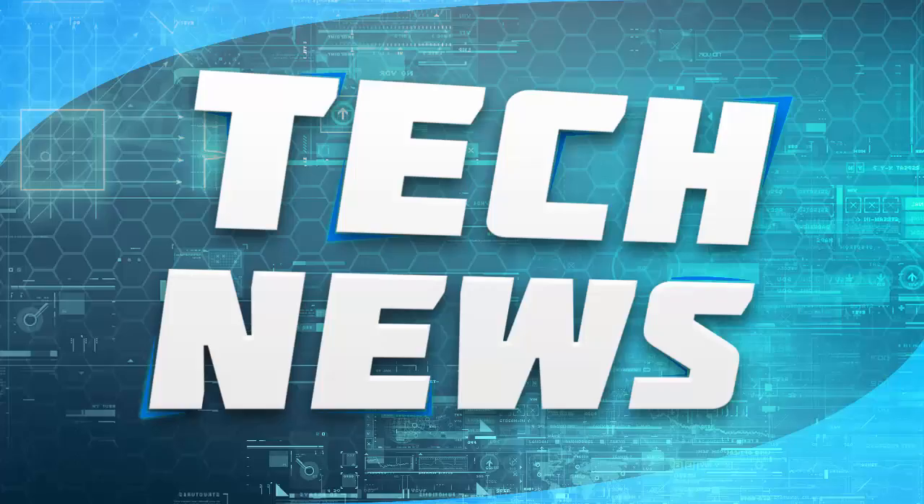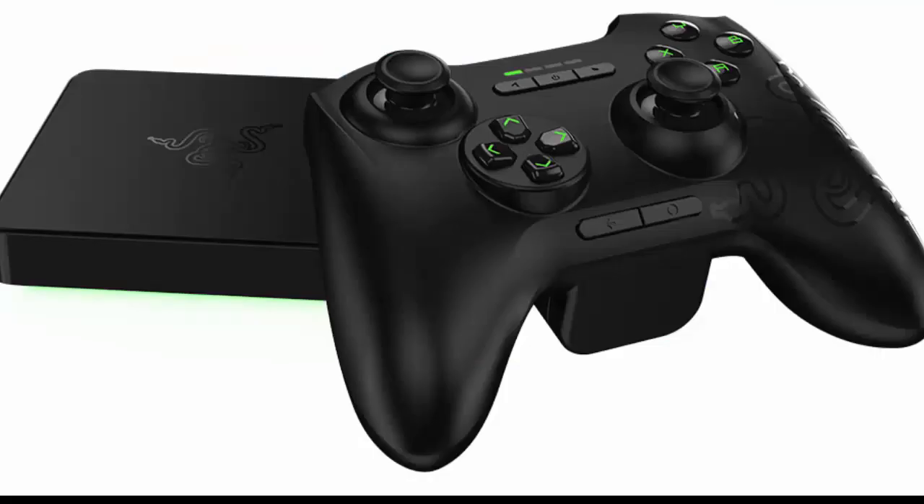What is going on today guys? This is Step on a Gaming and we have some tech news. Today we're going to be talking about the Nvidia Shield Android TV console. You guys have probably heard of Razer TV, which basically allows you to stream PC games and play Android mobile games on your TV — this is Nvidia's take on that.